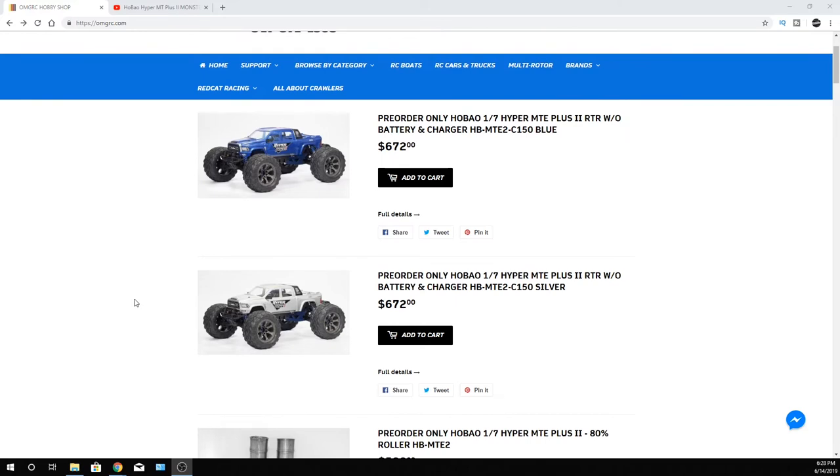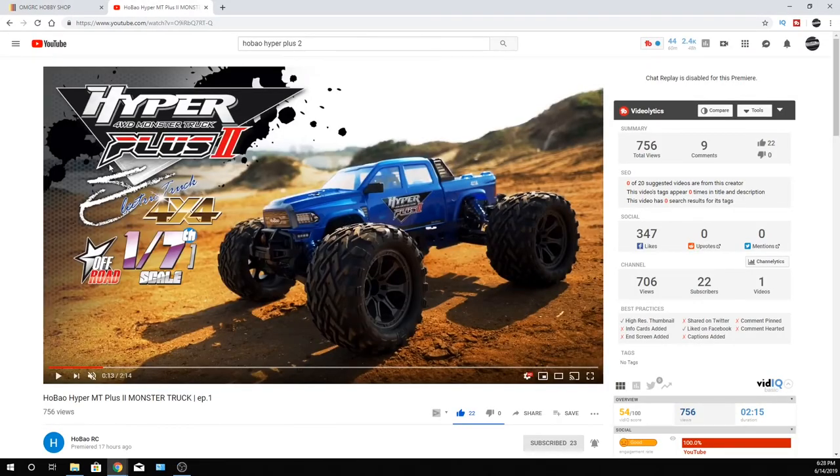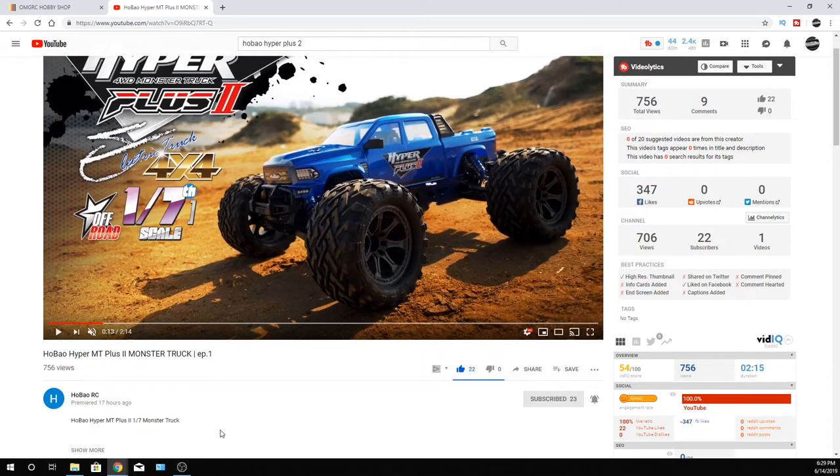Habao definitely dropped a video — they just dropped it about 17 hours ago. They have their own YouTube channel now. Just like you subscribe to OMGRC on YouTube, go ahead and smash that subscribe button and notification bell for Habao too if you're interested in their vehicles. Don't forget to leave them a comment letting them know that Joe from OMGRC sent you. I'll put a link in the description below.